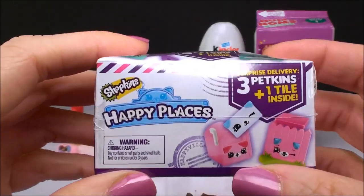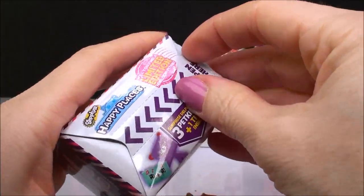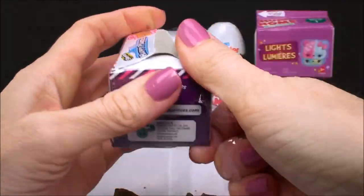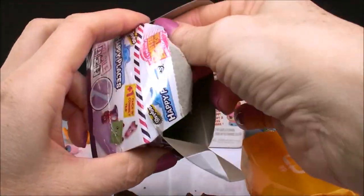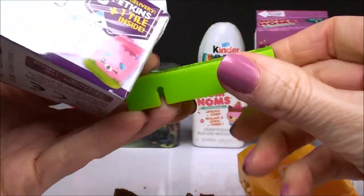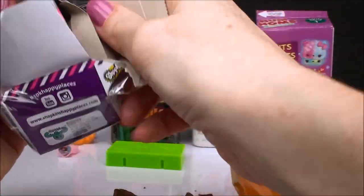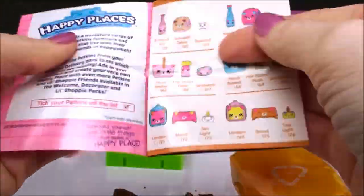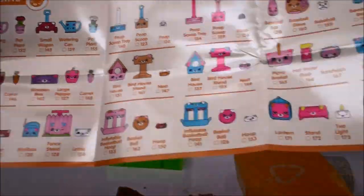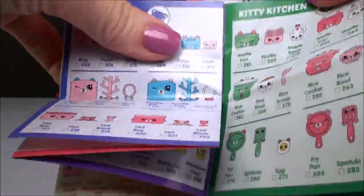And here we have a Shopkins Happy Places Surprise. It has three petkins and one tile. We have a green tile — that's a nice lime green color, I like that. And here's the collector's guide with all the different categories and all the different petkins we can collect, all the way across the front and all the way across the back. Holy moly.